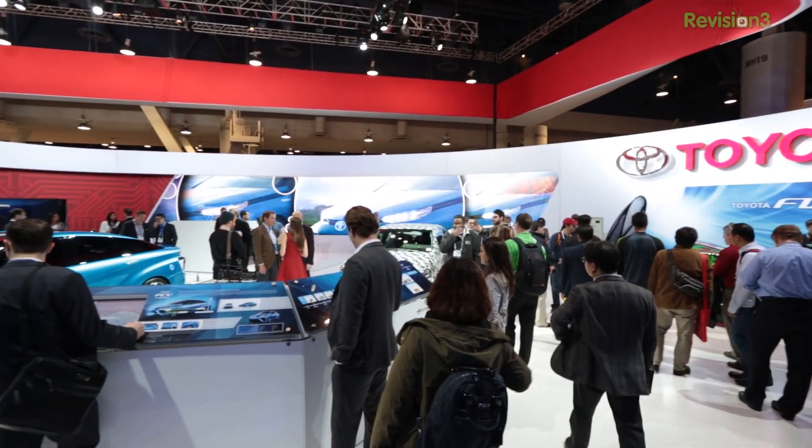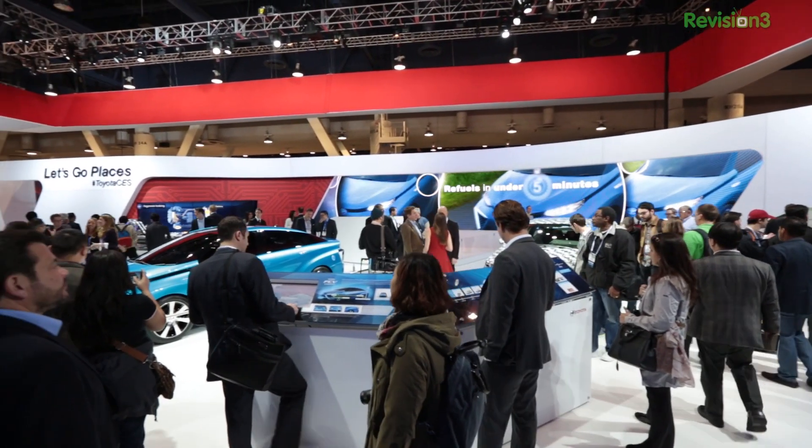We're here at the Toyota Fuel Cell Vehicle Display, with a naked fuel cell vehicle behind us. Jonathan Strickland from Forward Thinking is joining us. Toyota is sponsoring our CES coverage, and we want to talk about hydrogen.